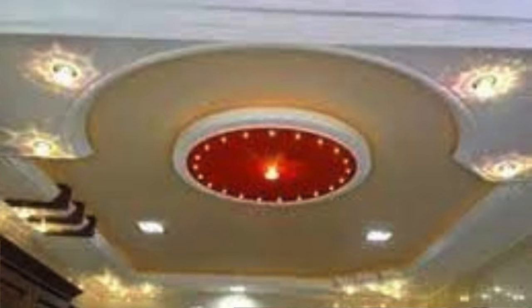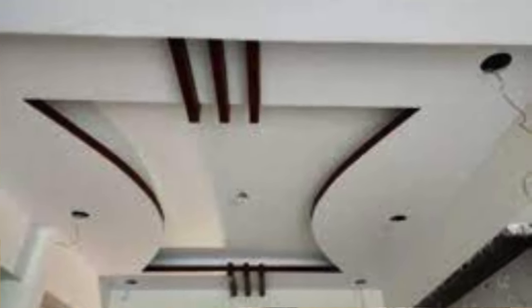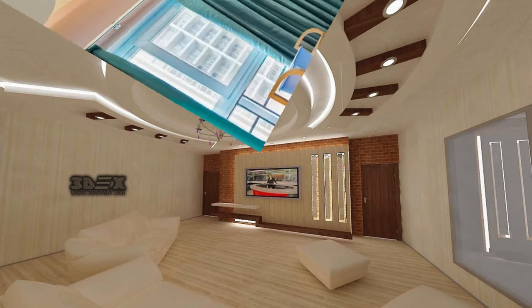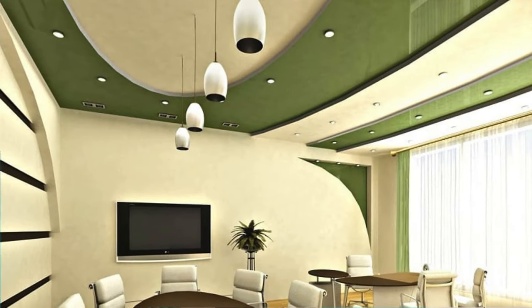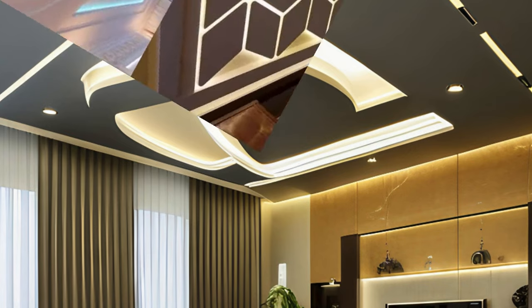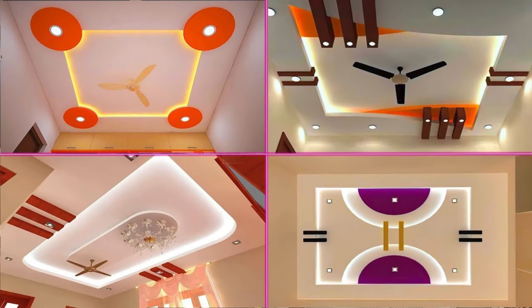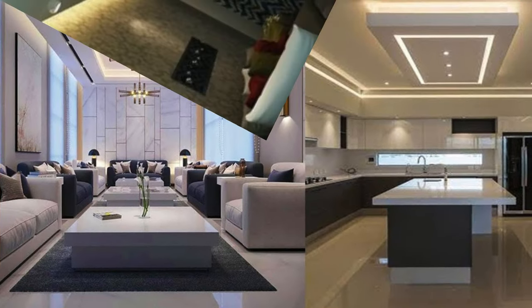Ceiling panels are the unsung heroes of interior design — often overlooked, but undeniably crucial in shaping the ambience and aesthetic appeal of a space. These versatile elements go far beyond their functional role of concealing structural framework; they are the canvas upon which the entire room's atmosphere is painted. From classic to contemporary, ceiling panels come in a myriad of designs, textures, and materials, allowing for endless possibilities. Beyond their visual impact, ceiling panels also play a pivotal role in acoustics and insulation, enhancing the comfort and functionality of any space.